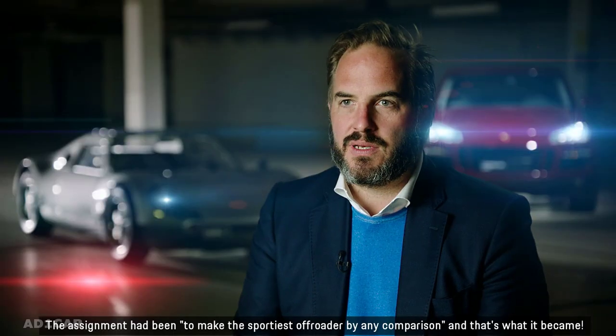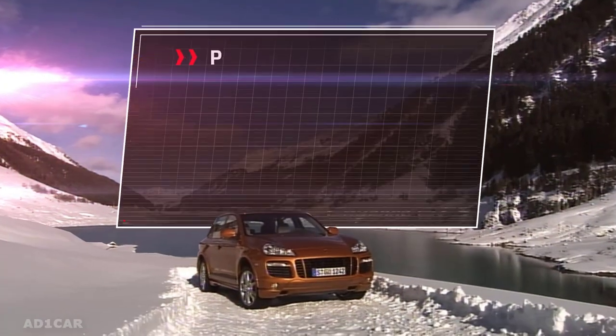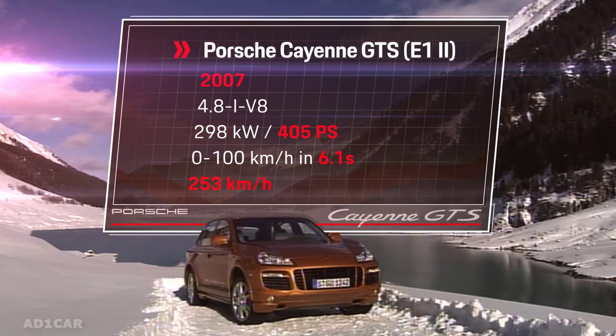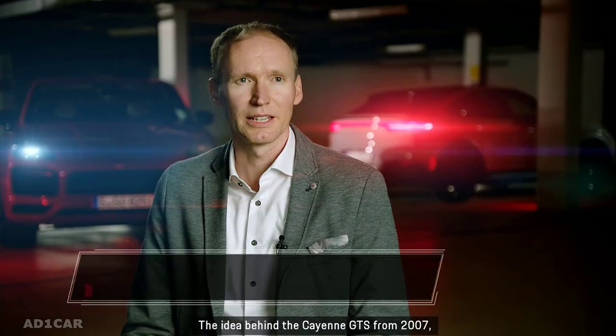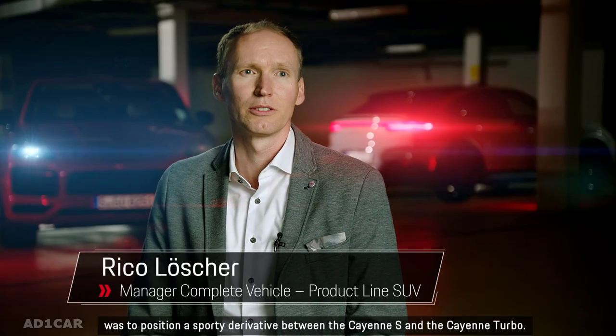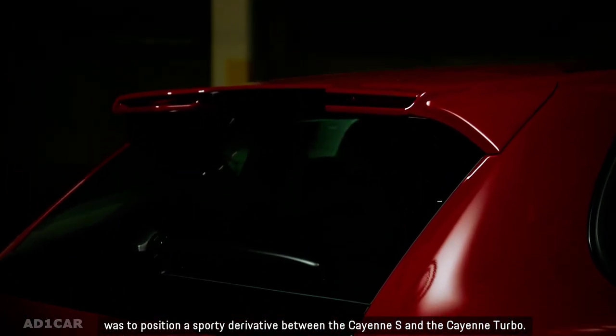The assignment had been to make the sportiest off-roader by any comparison, and that's what it became. The idea behind the Cayenne GTS from 2007 was to position a sporty derivative between the Cayenne S and the Cayenne Turbo.